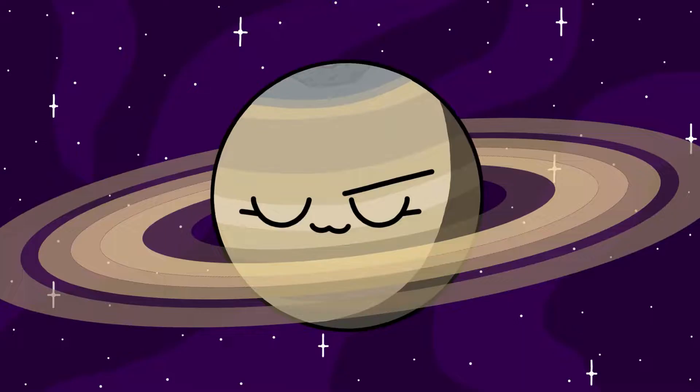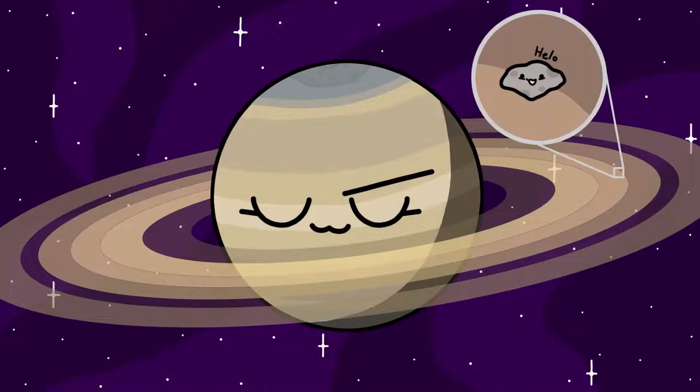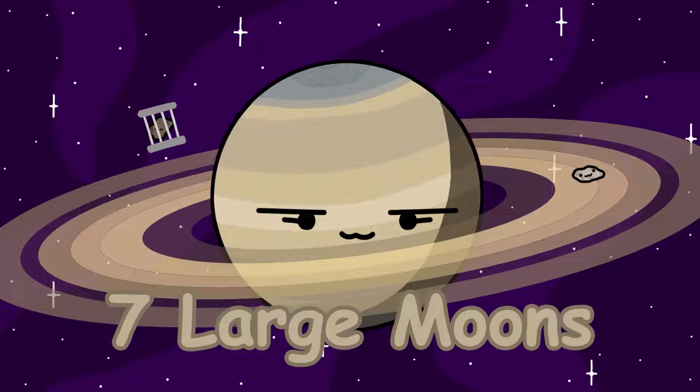Saturn. The beautiful ring planet has 146 known moons so far, and the number of moons will only continue to add up as our instruments get better at detecting small objects. Most of these 146 moons are just captured asteroids and ring particles, with an exception of 7 large moons.